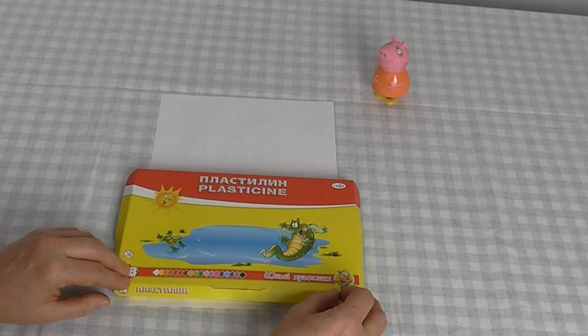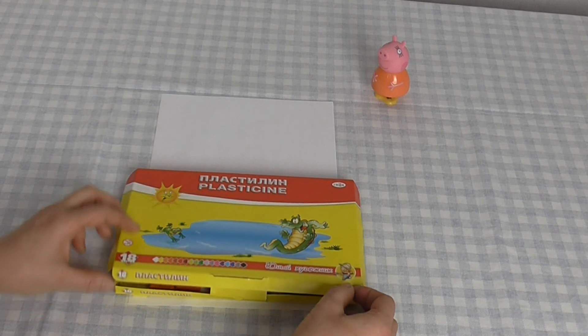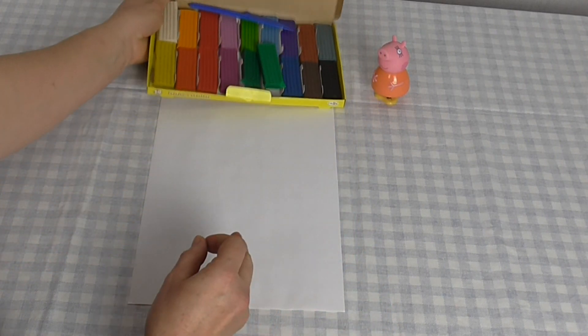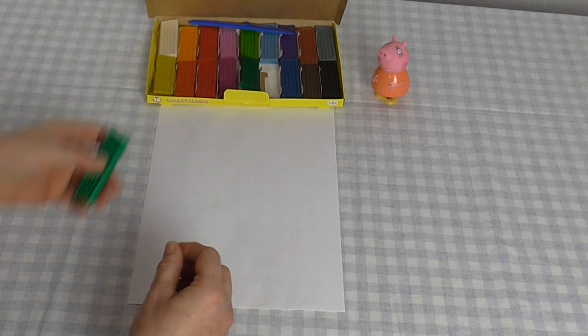Hello kids! How are you? Today we are looking! I am playing plasticine — Christmas tree and flower! Please kids, look! Look at my plasticine!